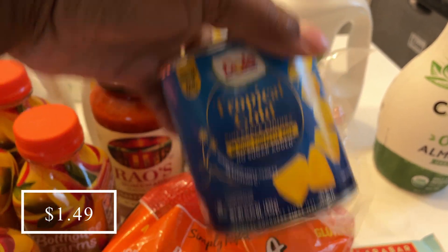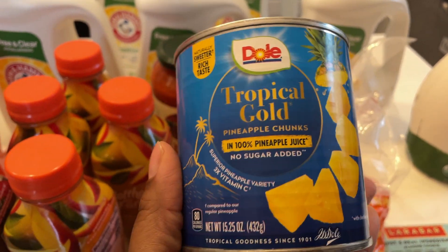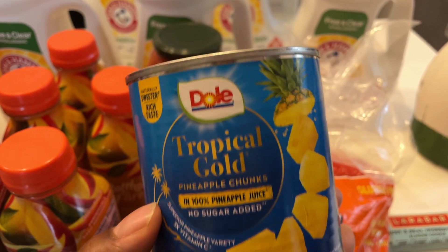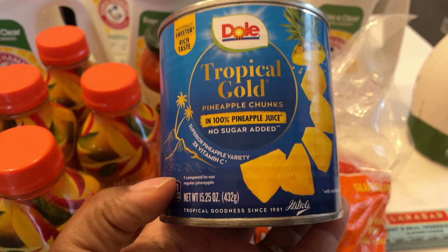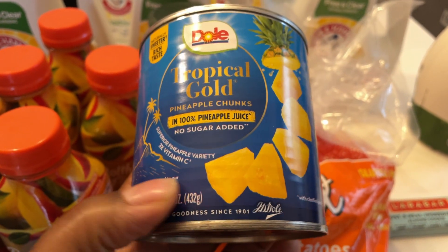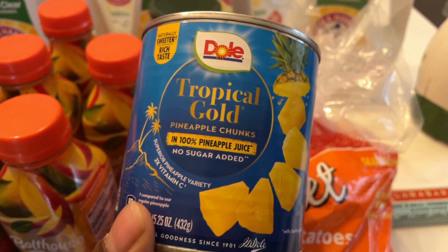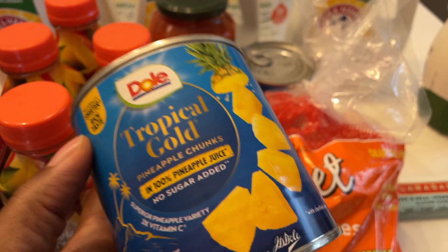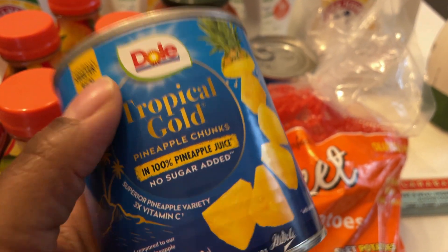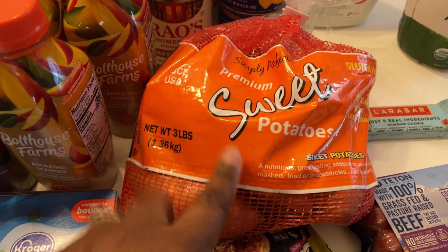I also picked up two Dole Tropical Gold pineapples. I've just recently gotten over being super sick and these really helped with my congestion. They're absolutely delicious. Every time this deal popped up in my Ibotta account, I'd try to pick up two more. These were $1.97 each at Walmart, and then I got a dollar off for buying two, making them $1.47 each. I really went to Walmart to pick up sweet potatoes — I wanted multiple bags but this Walmart only had one.